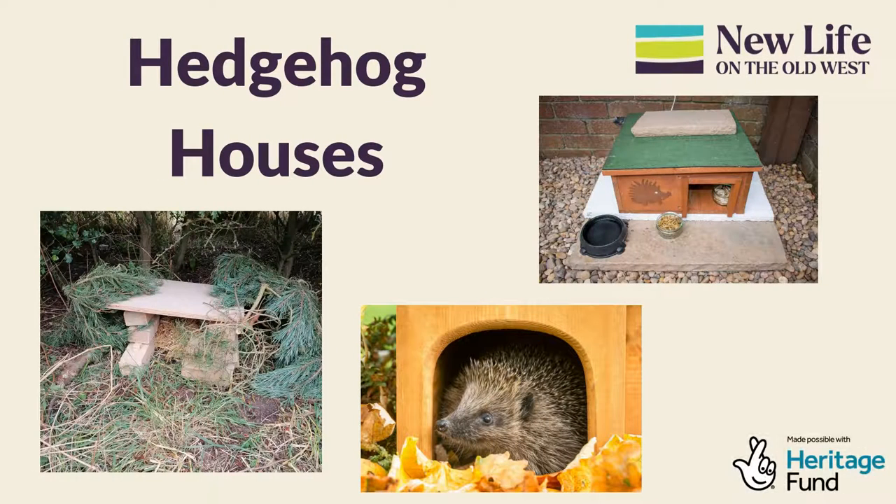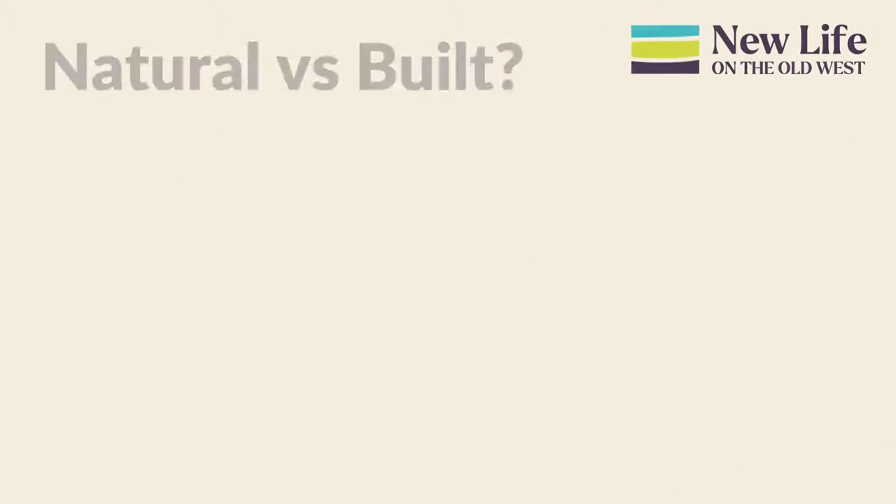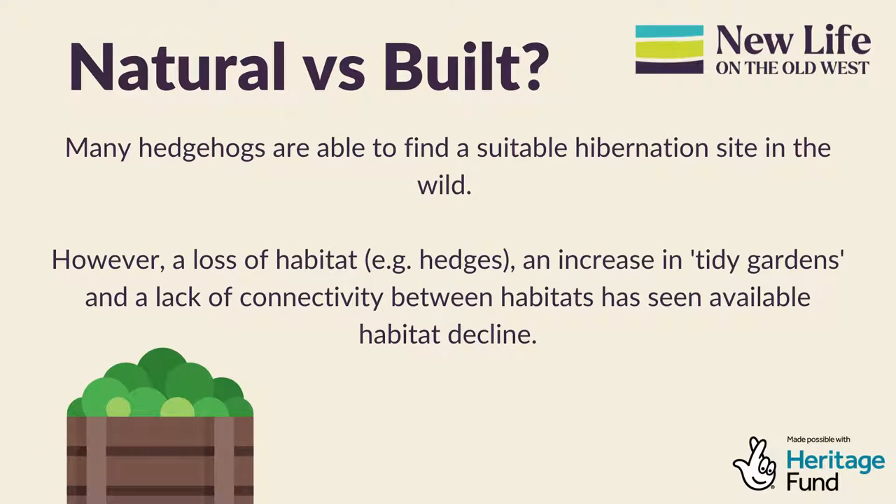Here are some examples of hedgehog houses which can be homemade or bought. So which is best: a naturally created nest or a human-built hedgehog house?